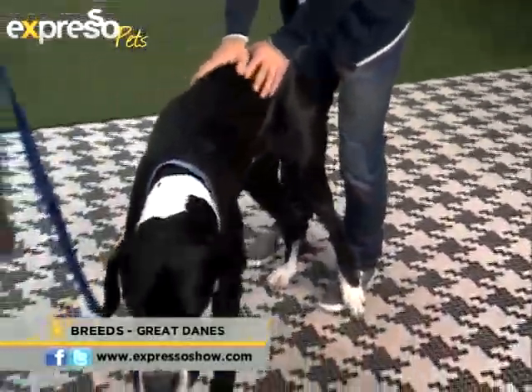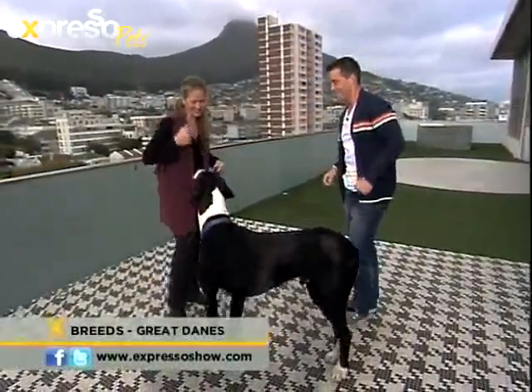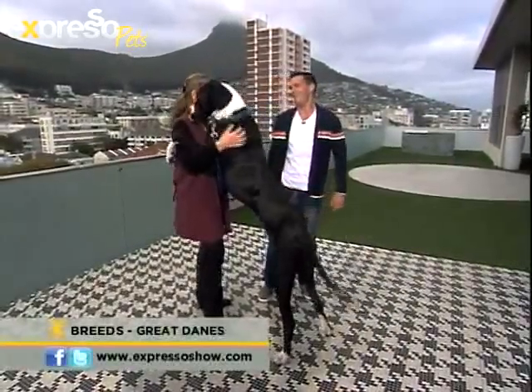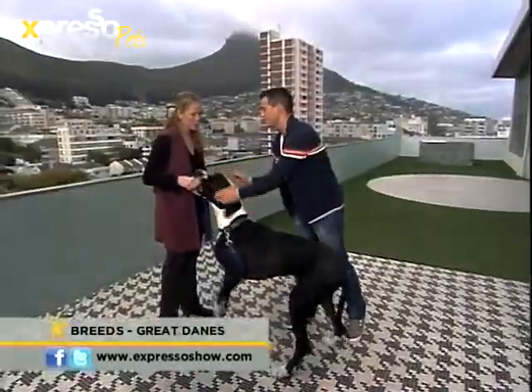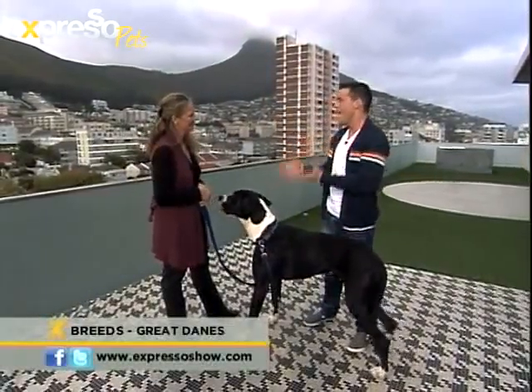How tall do you think he would stand up? I've trained him to stand up, so he does. Let's get him to stand — okay, sit... come up! He's taller than me — he's probably taller than anyone on the set.